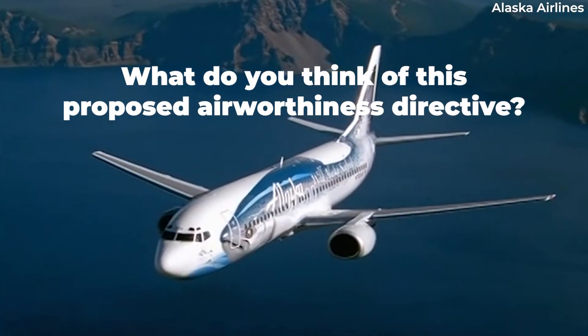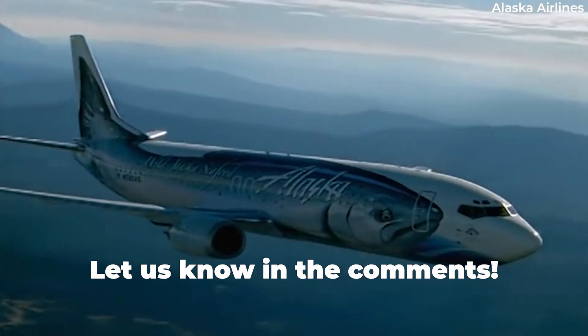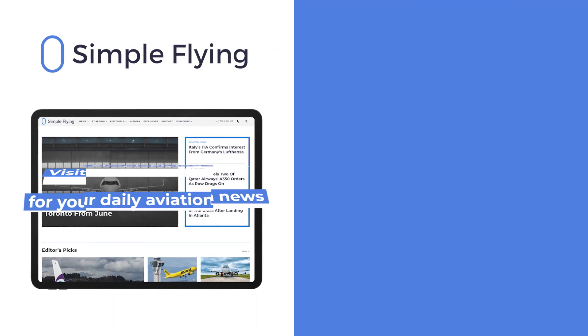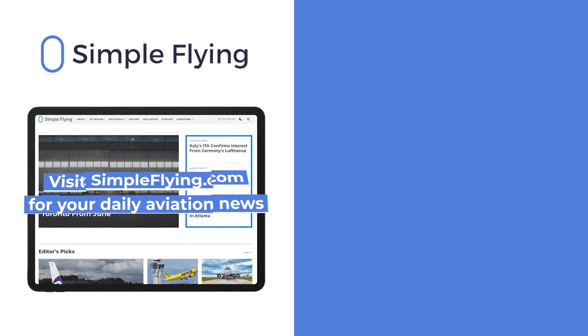What do you think of this recent FAA Airworthiness Directive proposal? Share your thoughts by leaving a comment. In addition to our daily YouTube videos, Simple Flying publishes over 150 articles every week. If you're looking for the latest aviation news and insights, visit simpleflying.com.